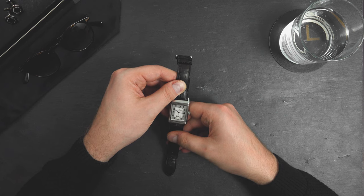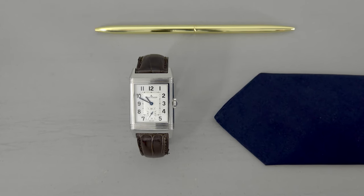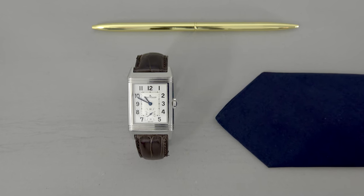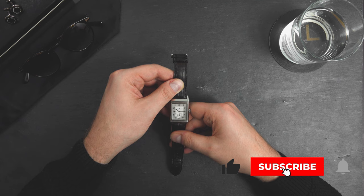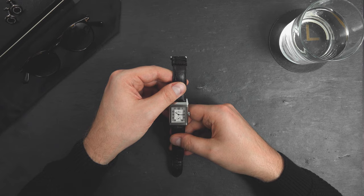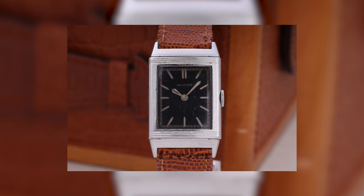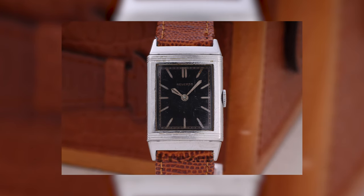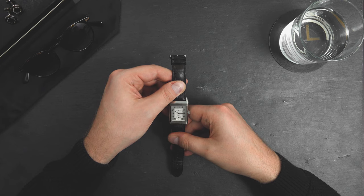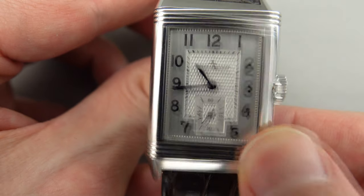Détré brought this idea up with his friend Jacques-David LeCoultre, who was the owner of LeCoultre Manufacture, which eventually created the movement for the timepiece. LeCoultre, however, was not a case maker, so he appointed a company called Jaeger S.A. to create the reversible case. Jaeger then asked French designer René-Alfred Chauvot, who was the inventor of the reversible case, to come up with a design. In 1931, on the 4th of March, at the National Industrial Property Institute in Paris, René-Alfred Chauvot officially registered the invention of this wristwatch, which can slide on its base and flip over itself.